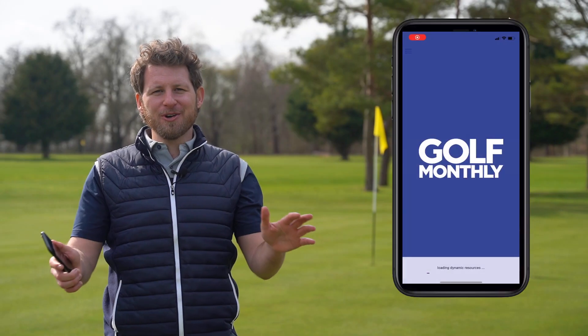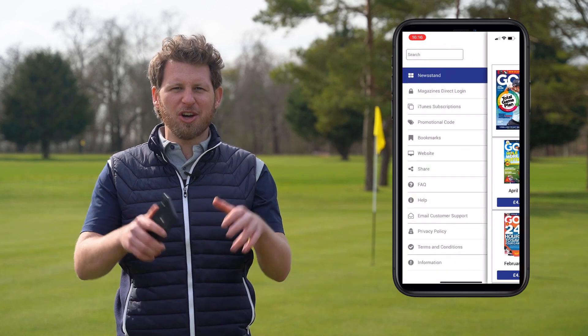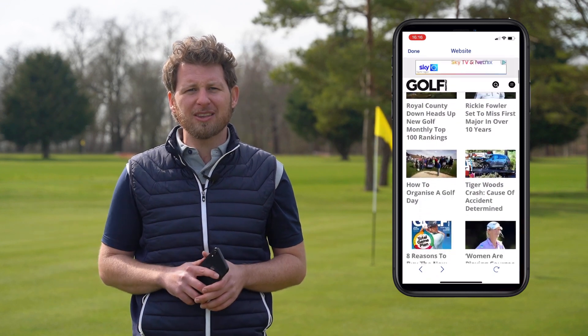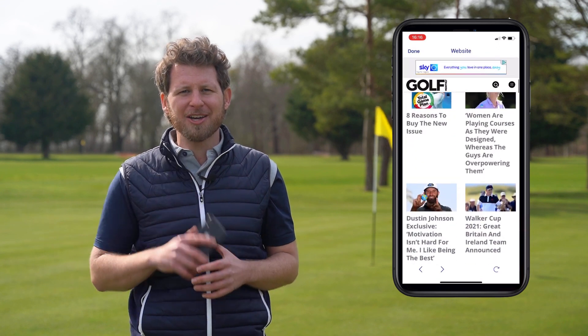Finally, no phone is complete without the Golf Monthly app on it. We're producing so much great content — whether it be videos, articles, or the magazine itself. Download the Golf Monthly app and you'll be the first to see everything we do, right at your fingertips.